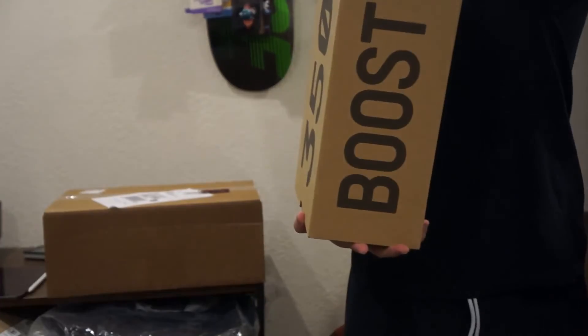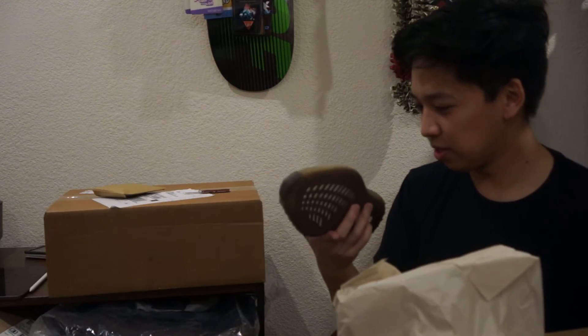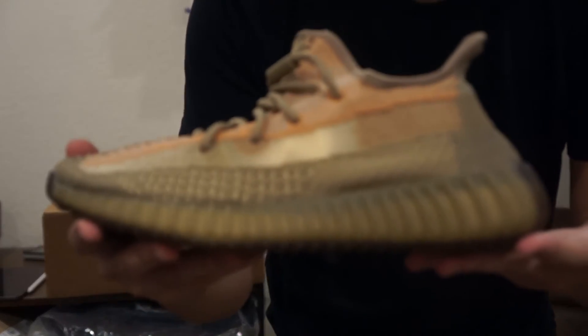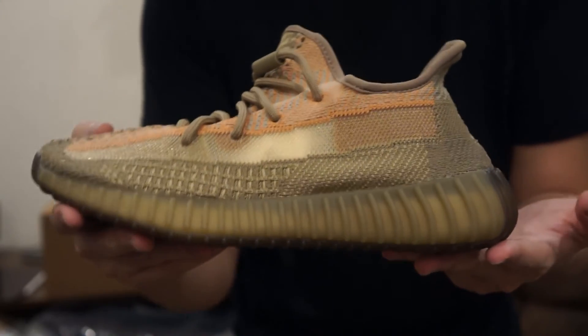We got a Yeezy in a size seven and a half — I think this is the Taupe colorway, T-A-U-P-E. There it is, this is like an earth colorway.